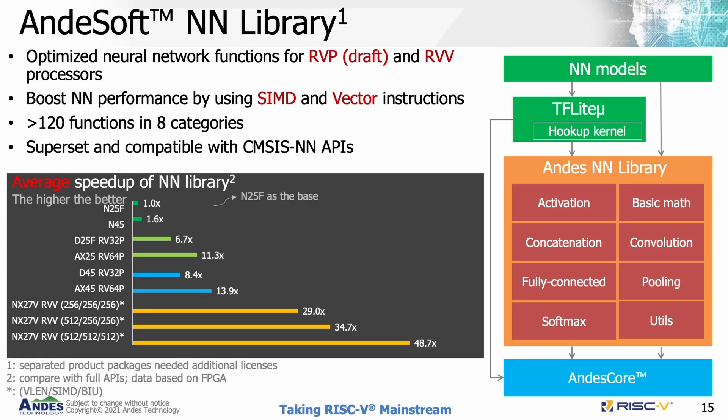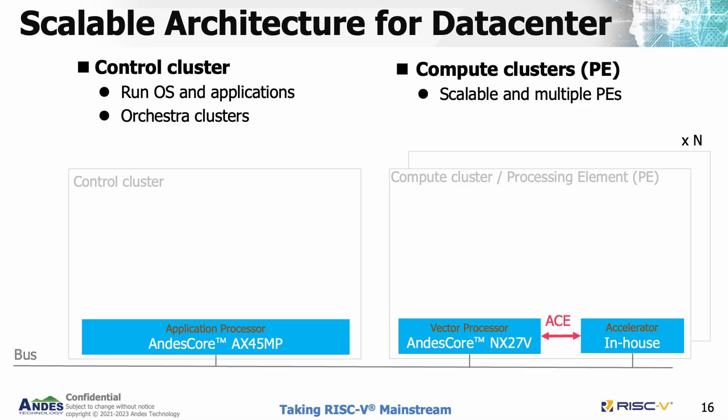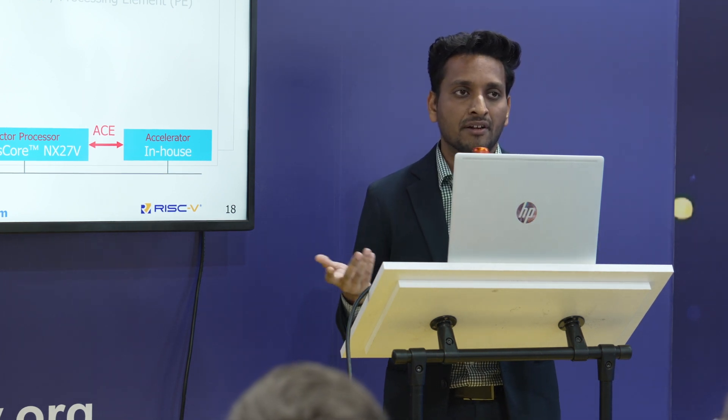For the software side, we provide an NN library with around 120 functions across eight categories covering neural network operations such as activation, basic math, concatenation, convolution, and fully connected layers. You can utilize the NDLA and NN library in data center HPC applications — for example, a control cluster with AX45MP as the application processor, and compute clusters with multiple NX27V cores, as Meta has done in their application.